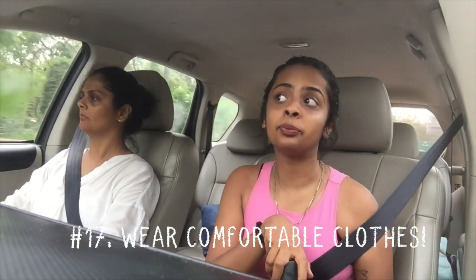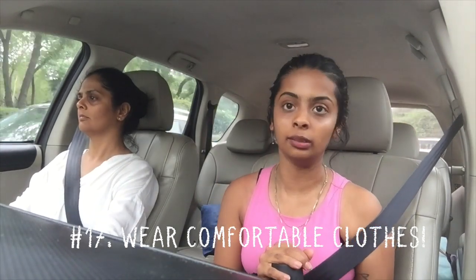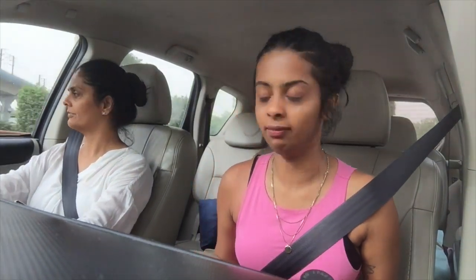The next thing I wanted to talk about is what you wear to Sarojini. Please wear loose, comfortable cotton clothes, preferably, because it gets really hot. I wear shorts and a tank top because it's easy to try on clothes on top — it works as a good base. I always wear my Converse shoes because they're really comfortable. Essentially, dress comfortably.